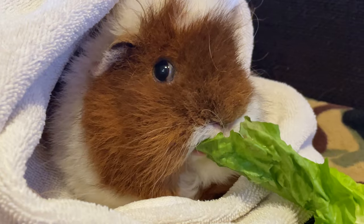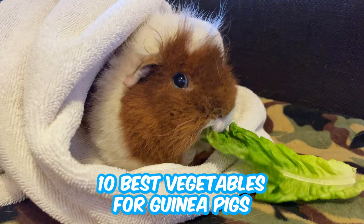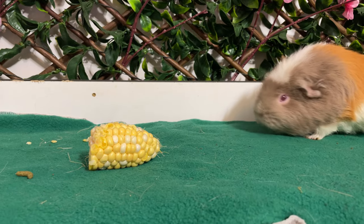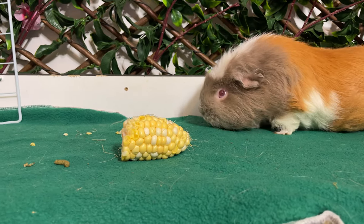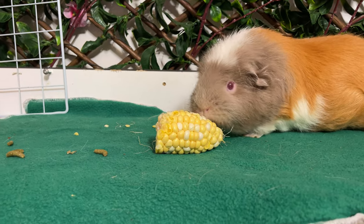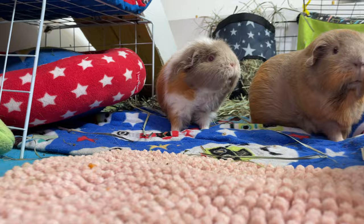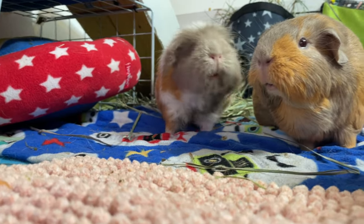Finding the right food for your guinea pigs can be challenging, especially on a budget or when fresh produce is not always available. When I first started, I wanted to give them the best food but I didn't know what was safe. There was so much conflicting information. After more research I was finally able to compile a list of safe vegetables for guinea pigs and debunk some popular myths.